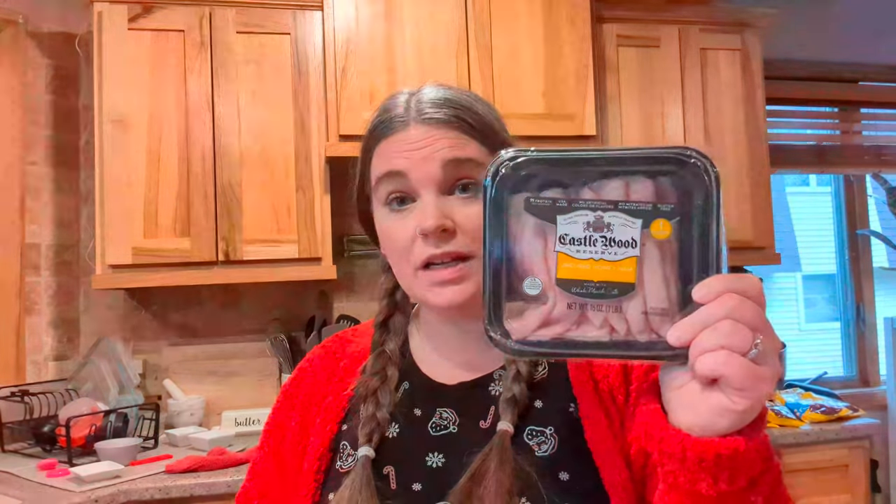We picked up a Connect Four for our elf to use — we do Elf on the Shelf and this was $3.99. They had some other cute games but I didn't want to spend more than that. Then we got a thing of ham — one pound of ham for $5.49. This is the cheapest I've found nitrate and nitrite-free lunch meat. $5.49 is a really good deal.